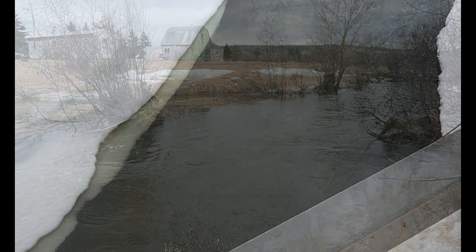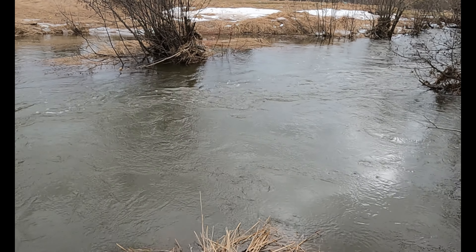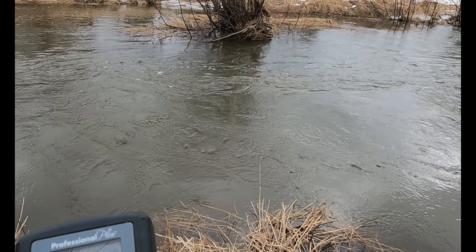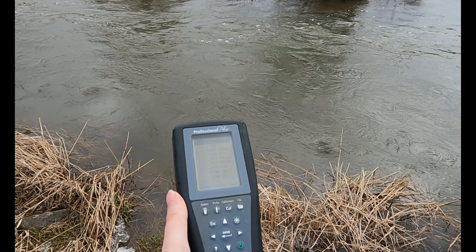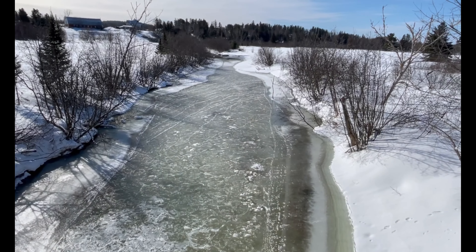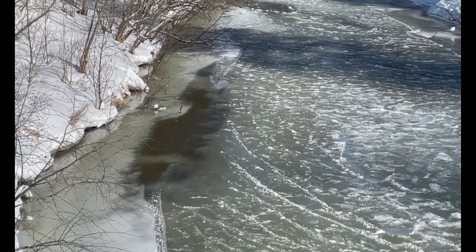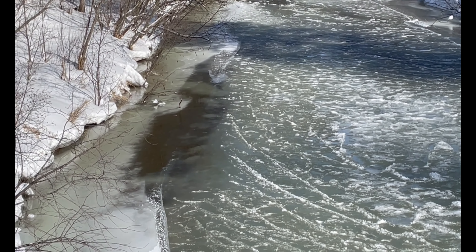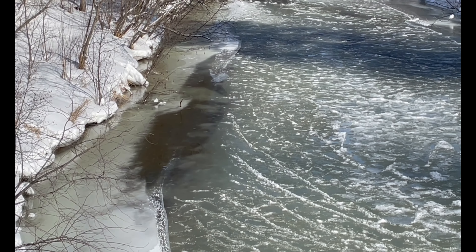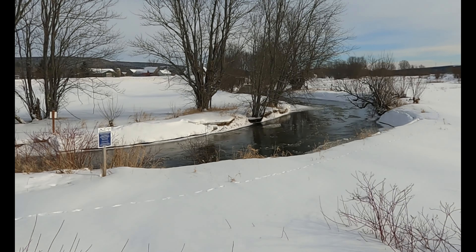Tuesday mornings are dedicated to water sampling. I tag along with Ashton, our monitoring coordinator, to assist with water collection and reading of water parameters with a YSI meter. We do this at the KWRC to take note of water quality throughout the year when we can. Much of the river and tributaries where we sample are frozen during the winter, but we check back each week to sample what areas we are able, as one waterway is not equal to another.